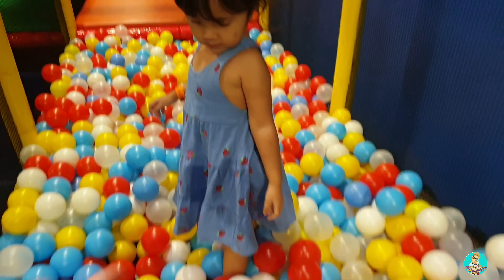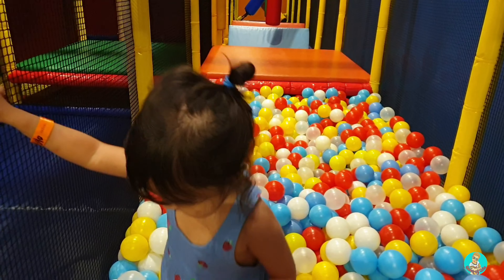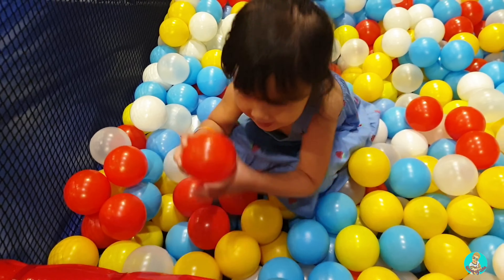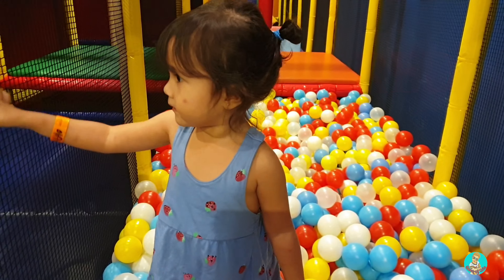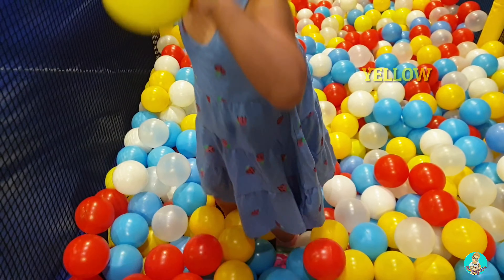Where's the blue balls? Give Tamami blue! Very good! How about red? Yay! How about white? Yay! How about yellow? Yay!